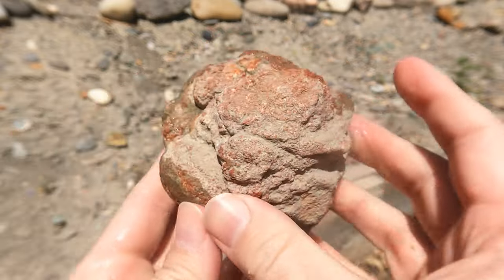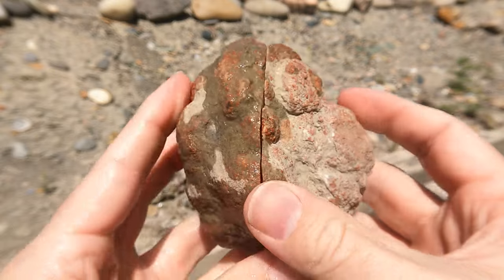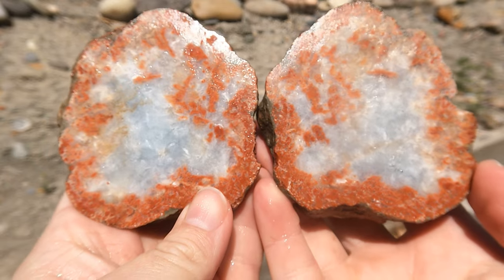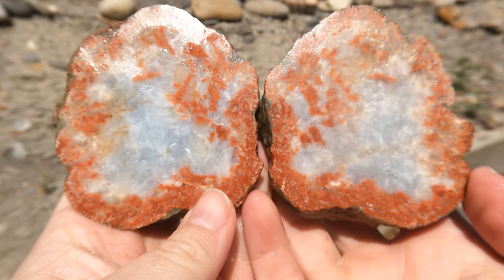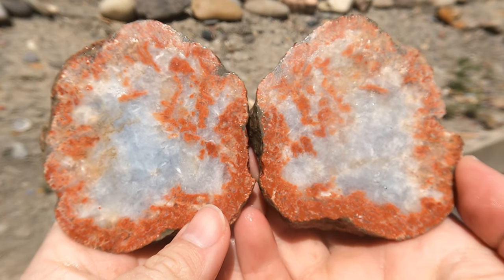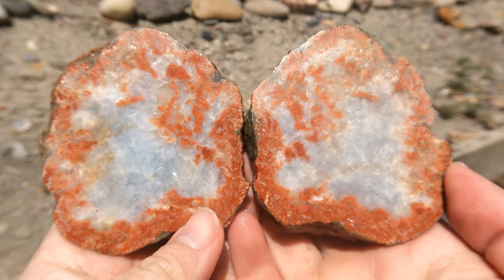Here we have another Jasper nodule from the San Rafael Swell. It filled in with blue Celestite — you can see that blue and I can feel the weight. Very nice. We've got a lot of winners in this one.